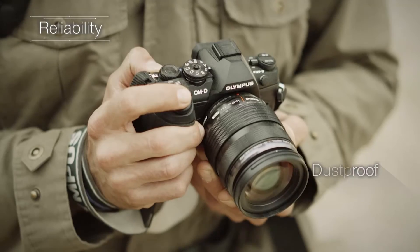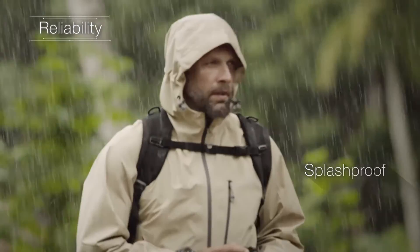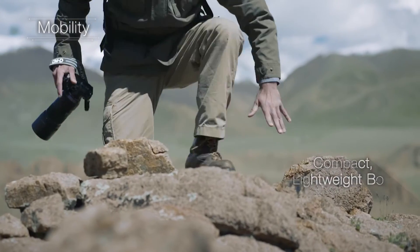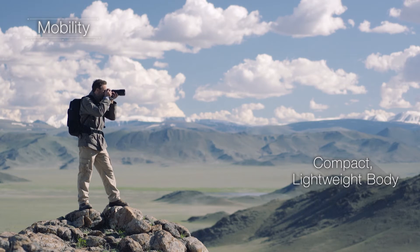It's not just the inside of the E-M1 Mark II that's impressive. The robust construction of its magnesium alloy body ensures that it's dust, splash and freeze-proof, making it ideal for shooting in any condition. The body is also ergonomic and compact, coming in at under 500 grams, making it lightweight enough to carry anywhere.